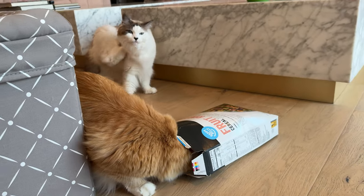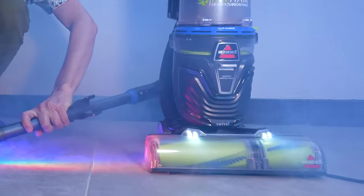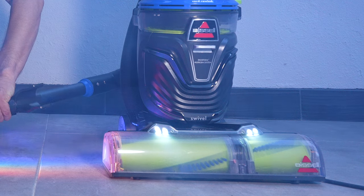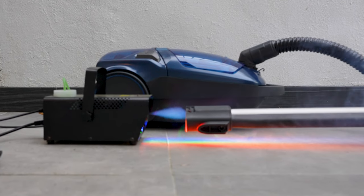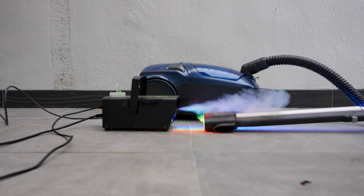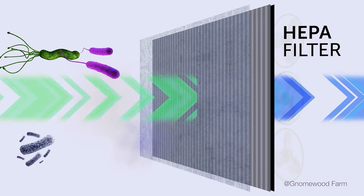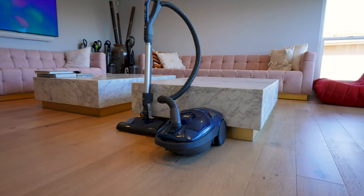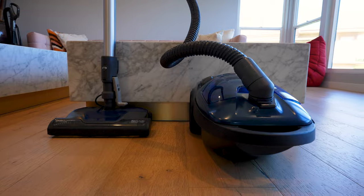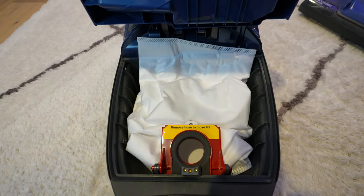If you have pets or allergies, you absolutely want a HEPA filter. Most vacuums have one, but a lot of cheaper vacuums don't have a sealed canister, so dust gets back into your room. The Canmore canister is so well sealed that essentially no smoke escapes at all. We use smoke to test this because the smoke particles are just a bit bigger than the 0.3 microns a HEPA filter catches, meaning this Canmore effectively traps allergens and dust really well. The reason is it has a bag, so essentially none of that stuff escapes back into your household.